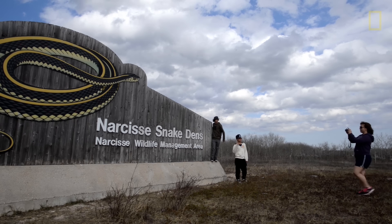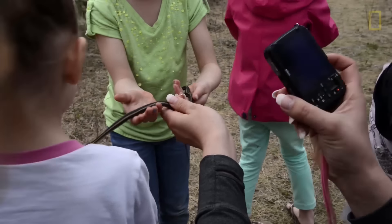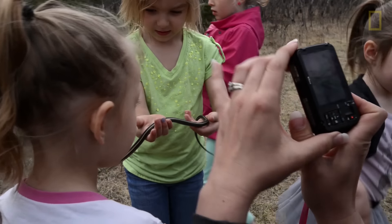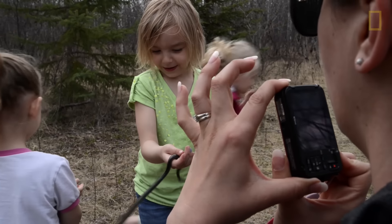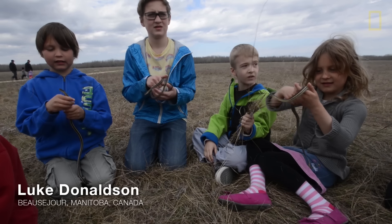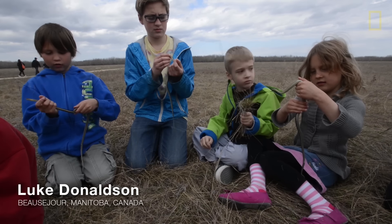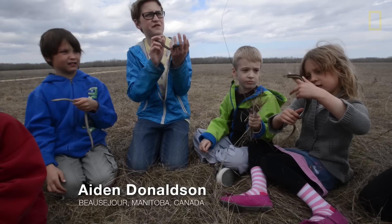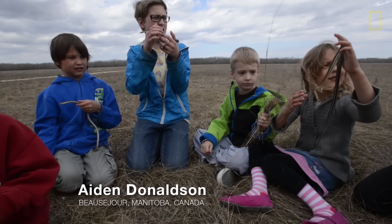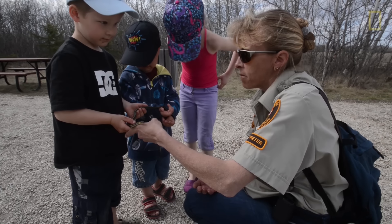I like to call them the ambassadors of the reptile world. They're a great way for people to interact with wildlife. The garter snakes don't really have teeth, they feel cool when you touch them, they don't bite you — they just kind of move around in your hand really fast.